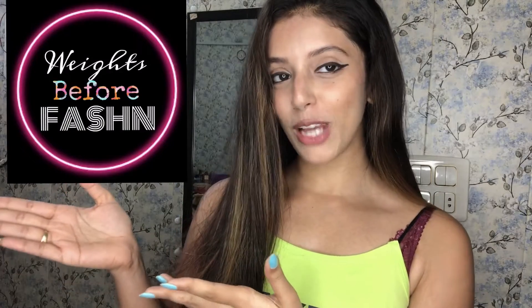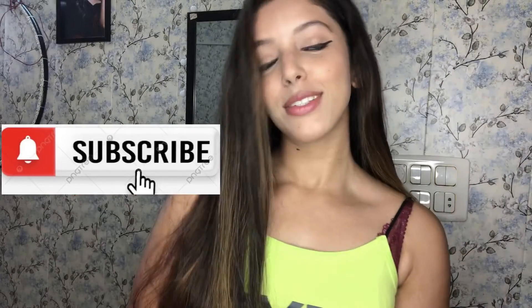So this is my final no-makeup makeup look. I hope you guys liked it. If you liked my video, please don't forget to share, like, comment, and subscribe to my YouTube channel Waits Before Fashion. Press the bell icon below, and for more updates you can also follow me on Instagram. For the products used, I will leave the product description in the bio — you can find these products on Nykaa, Amazon, or any nearby store.